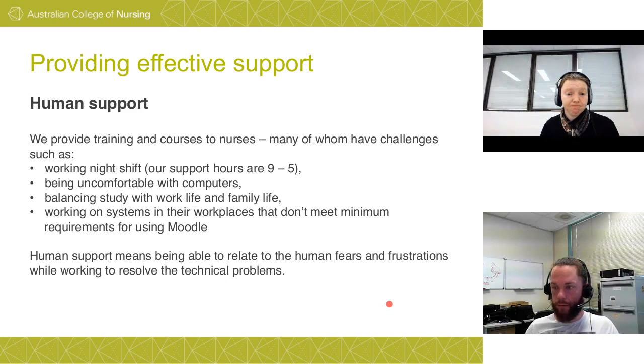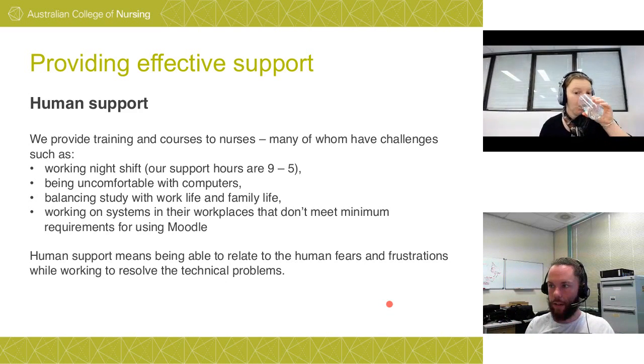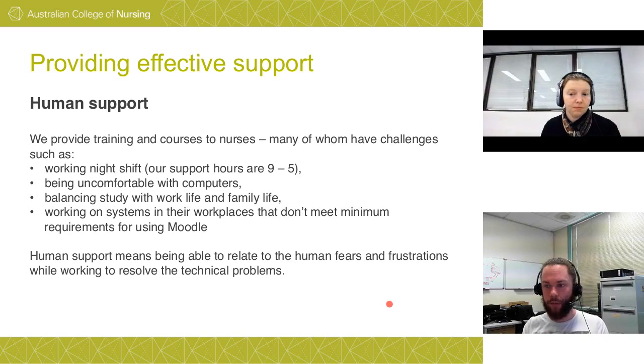Human support matters. It can feel like a very inhuman system — details are taken down, passed on, put in a process. Nurses work in a human, contact-based industry; they want something more tangible. You have to be that human element. When speaking to them first, allay their fears and add that human touch to what is, at its core, a process and a system.